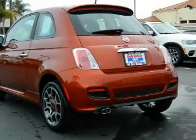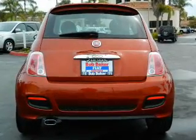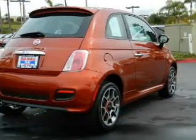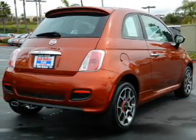Stand out from the crowd with premium wheels. Treat yourself to a premium sound system. Anti-lock brakes help you bring your vehicle to a safe stop. There's nothing like a sunroof on a nice day.